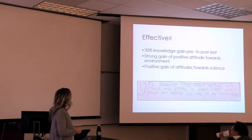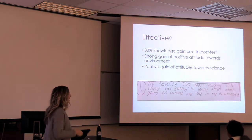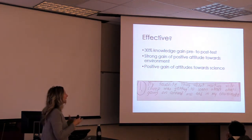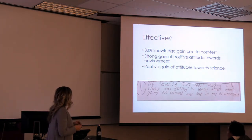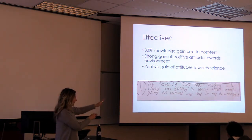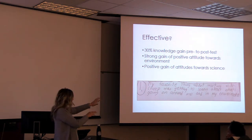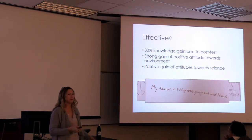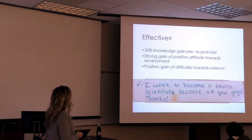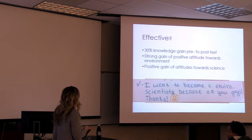We do 3-2-1 exit surveys to get their feedback — instant gratification for us, hopefully. We get things like: 'My favorite thing was getting to learn about what's going on around me and my environment,' and 'My favorite thing was going outside and learning.' Some schools like Webster-Garfield — those kids don't go outside much unless they're getting in trouble. And then there's: 'I want to become an environmental scientist because of you guys.' That's the instant gratification that keeps us going.